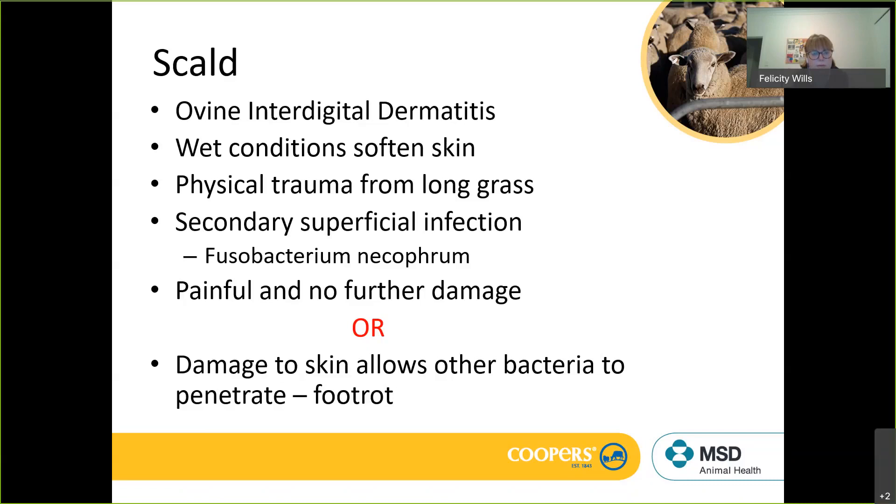If that's all that happens, fine — but that damaged skin can allow other bacteria to penetrate rather than remaining superficial. They can actually enter the tissue of the foot, and as we saw with the anatomy, the foot contains bones and joints. If we get infection to those areas it can cause quite serious lameness and conditions that are difficult to treat.